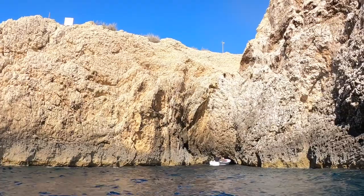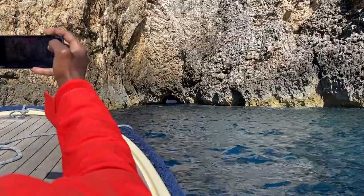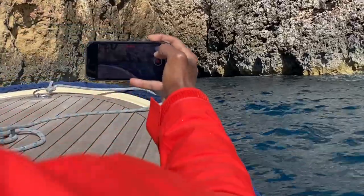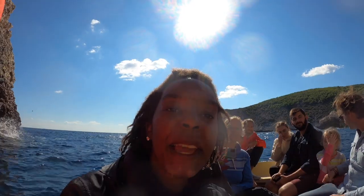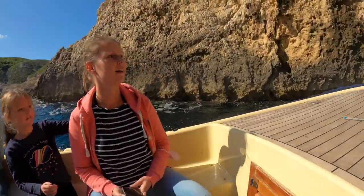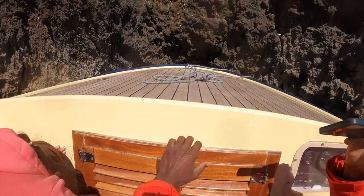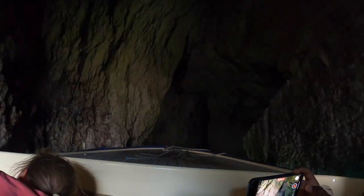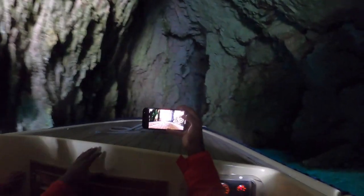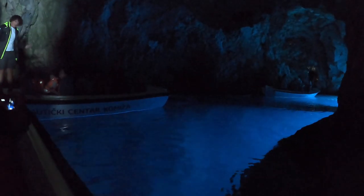The entrance is super small. Now I see why they said the water level would be too high in the afternoon — it looks too high even now. We're gonna have to duck down to go into this tiny, tiny cave. And we're in! Oh, it really does glow.